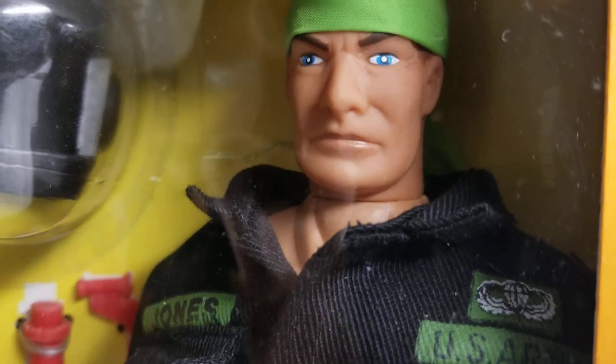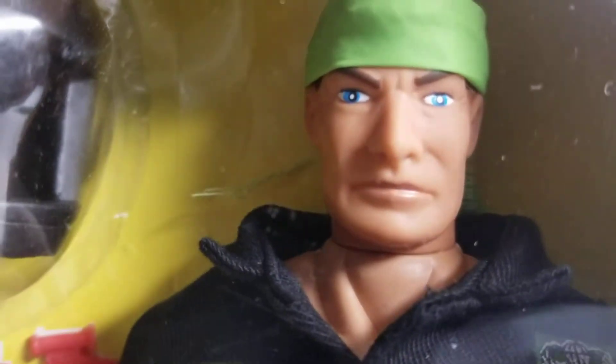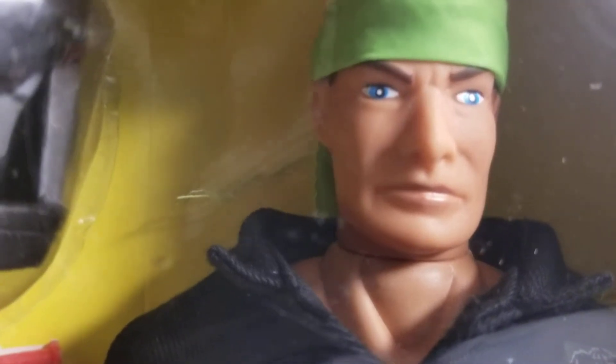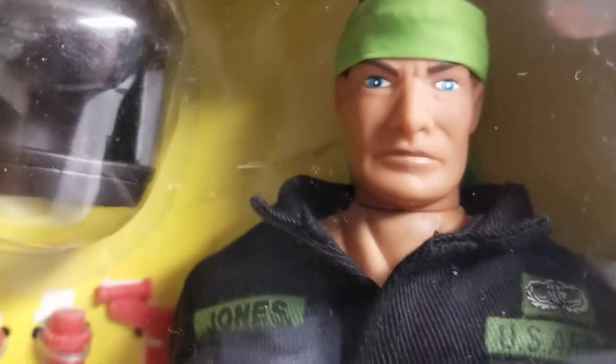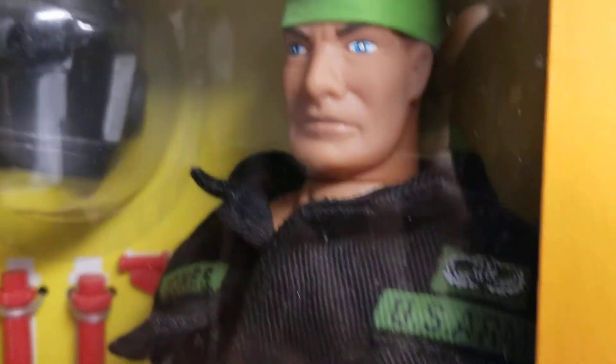I think this head sculpt, once again, reminds me of a lot of the Soldiers of the World type head sculpt. If anybody has any information on these head sculpts, definitely leave a comment in the comment section right underneath this video — we'd love to hear about it.